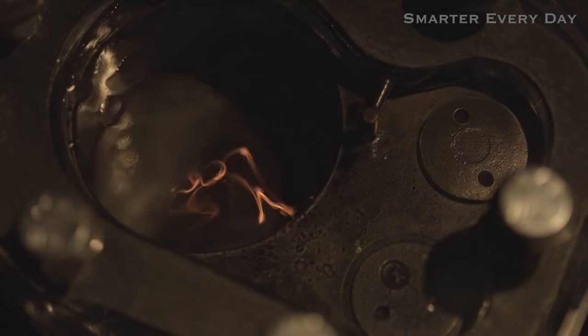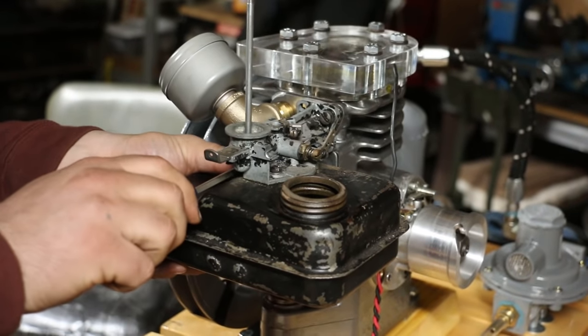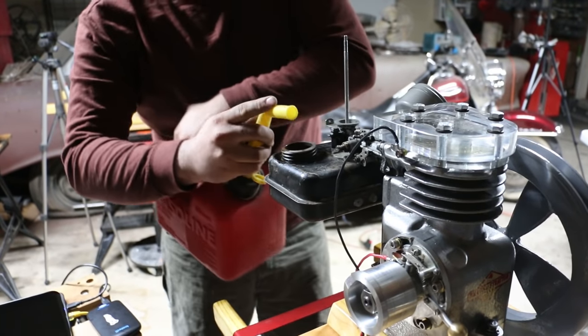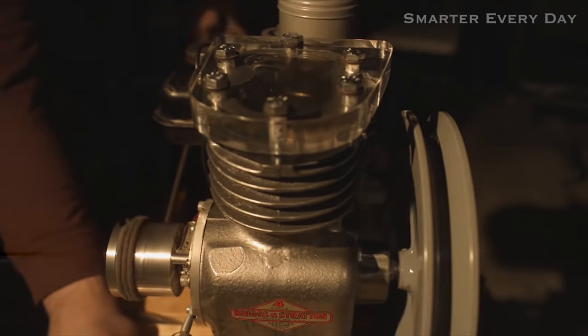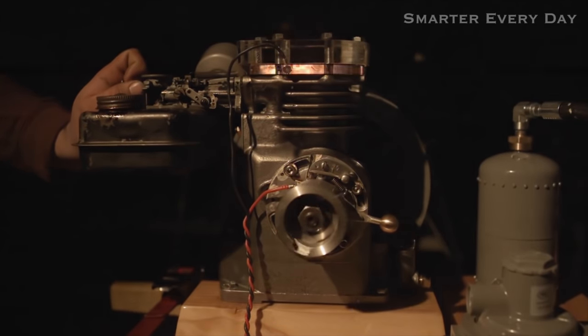I asked Everett and Mike if they would dare to run the engine on gasoline because I wanted to see a brighter flame. I was really excited when they said yes, and even more impressed when they said they could change the engine over in just a matter of seconds. So we're already converted? That's it. That was fast.